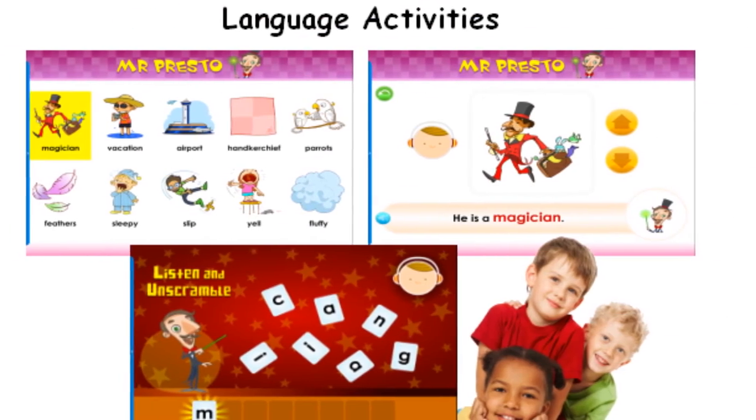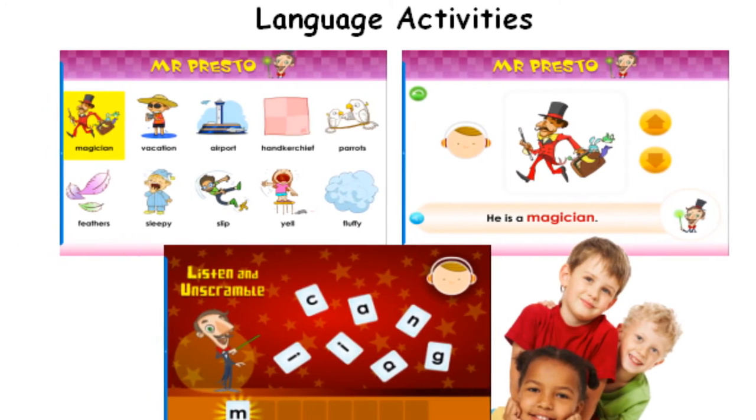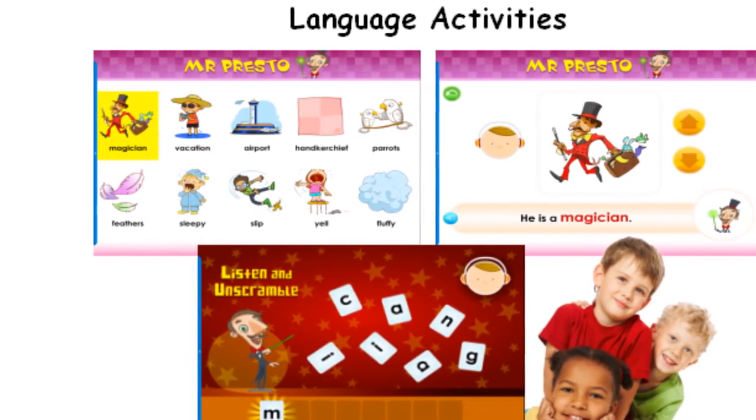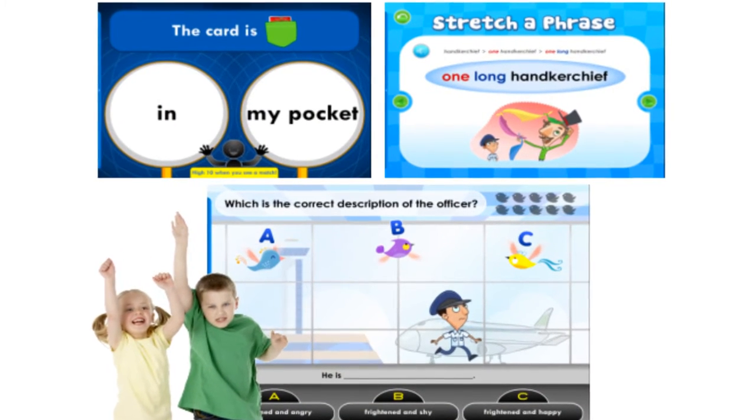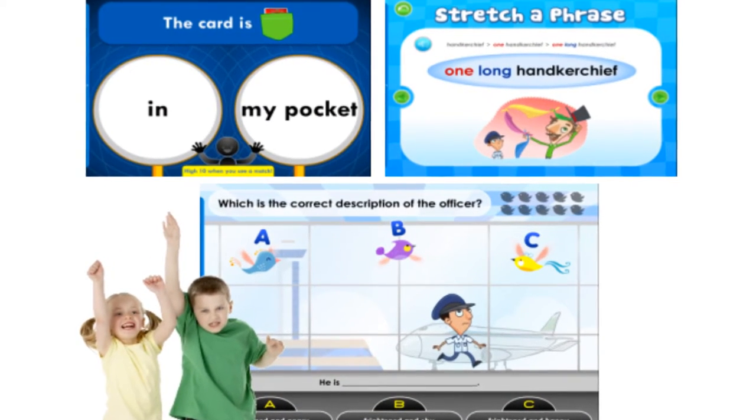Students acquire new vocabulary and learn to construct sentences. Word games and comprehension exercises help them to improve their understanding and usage of the English language.